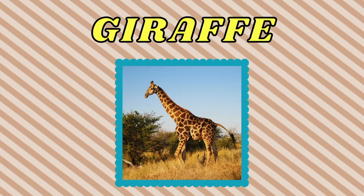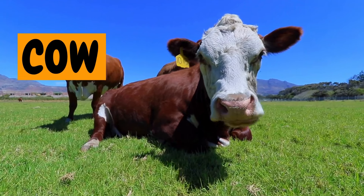Hi kids! Today, let's meet some amazing animals from all over the world. Are you ready? Let's go.